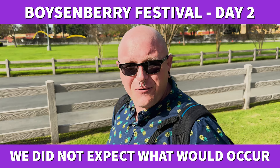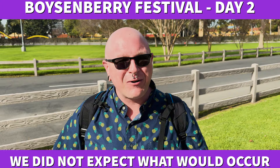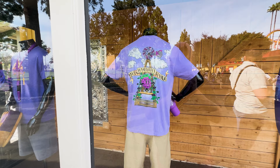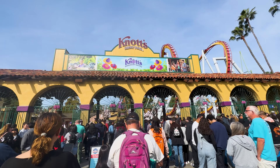It is day two. We've had some time to recuperate from eating all the delicious boysenberry food yesterday and we're back at Knott's Berry Farm to continue this video. As we entered the parking lot an hour before opening, we noticed a lack of parking staff. When attendants did arrive, they didn't even scan our parking pass — just waved us on through. Even worse, cars ahead of us pushed through the gates with no one to manage the lot.